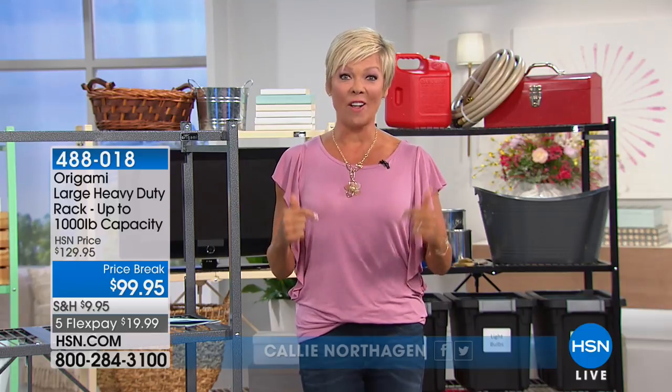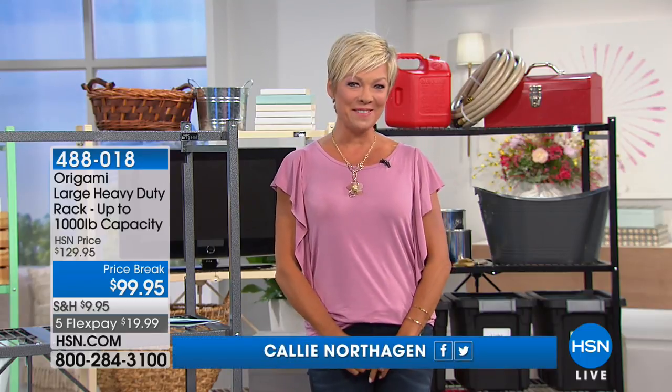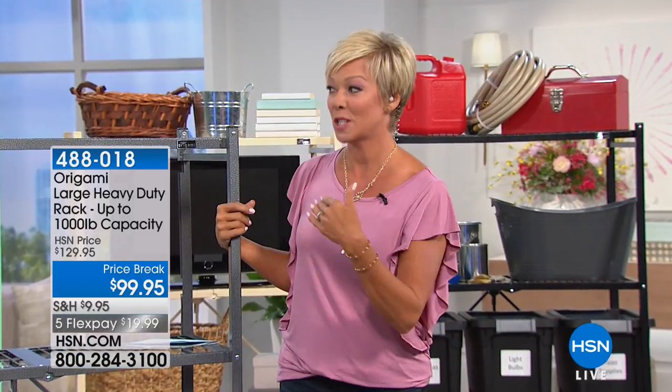The originator of what we call electronic retailing — shopping in the convenience of your home — we started all of that. So it's really exciting to have you with us celebrating, and enjoy the prices because we do crazy things during a birthday, especially our 41st.